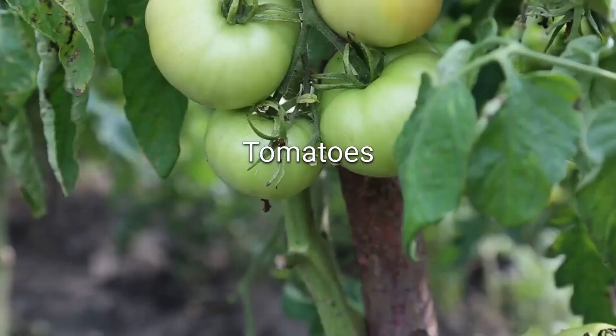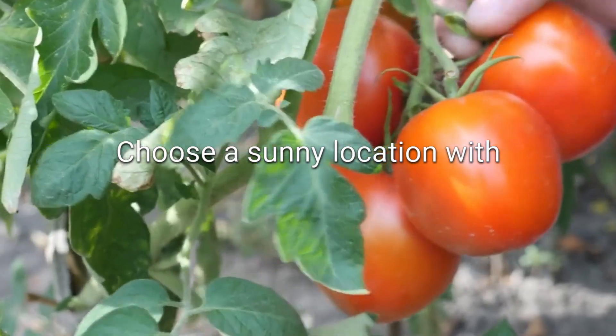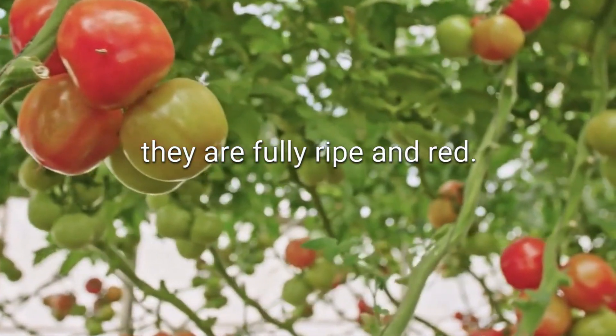Tomatoes. One of the easiest vegetables to grow in the Philippines. Choose a sunny location with well-draining soil. Harvest the fruits when they are fully ripe and red.